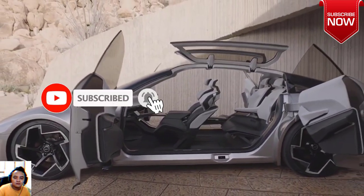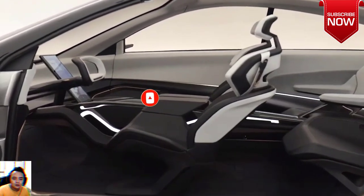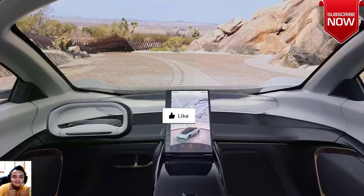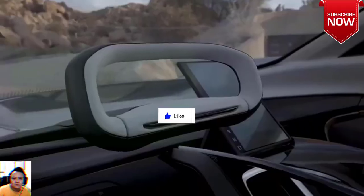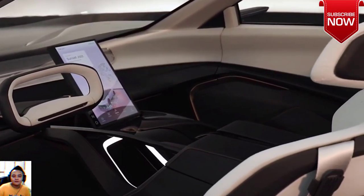We won't have to wait long to see what pans out from the Halcyon in a production sense. While it's doubtful that Stellantis will pull a Lexus LC 500 and drop a nearly one-to-one production model of the concept, the future of Chrysler is a bit of an open book.